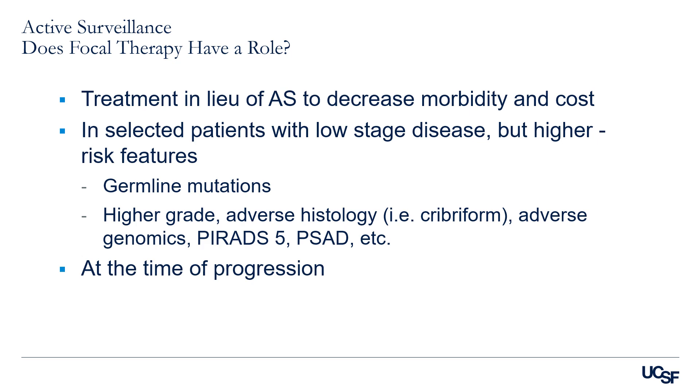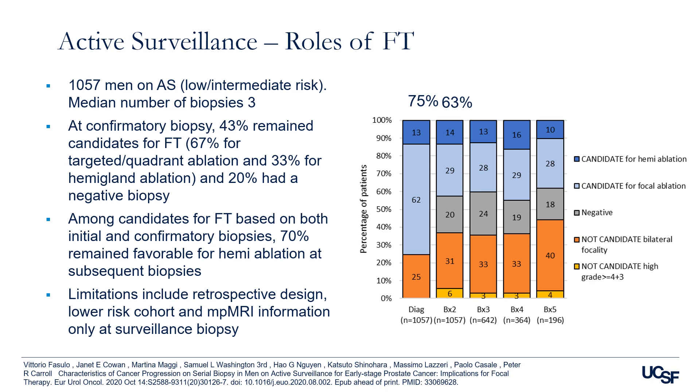Focal therapies are based on the concept that the dominant lesion is the driver of progression and metastasis. This is an area of intense research at UCSF, both in the basic science and the clinical setting. We recently published a paper in European Urology Oncology evaluating the dominant tumor progression across serial biopsies in men undergoing active surveillance and to determine if there could be reasonable candidates for focal therapy.